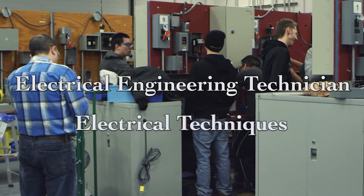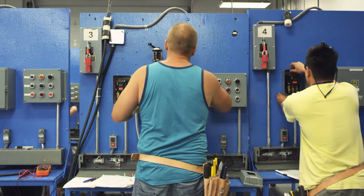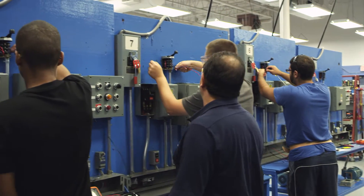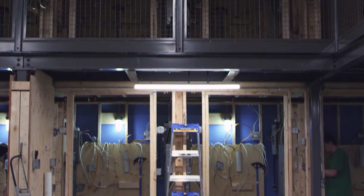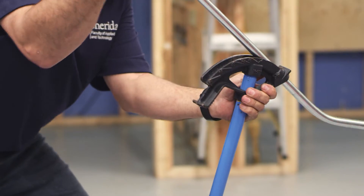Get your construction and maintenance electrician certificate and launch your career as an apprentice electrician. With a basic electrician tool pouch provided, you'll use your new tools to install, maintain, test, troubleshoot, and repair electrical wiring, fixtures, and control devices in residential electrical single-phase systems.